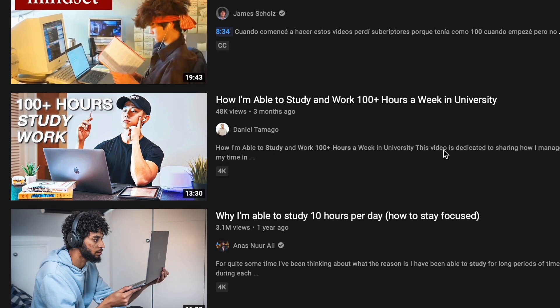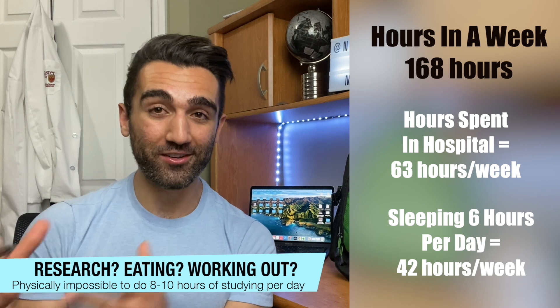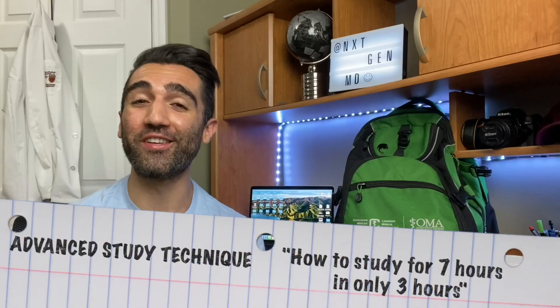On YouTube I've seen a ton of videos talking about how to study for 10 hours per day, 100 hours per week — on and on about how you could sit down and study for long periods of time. That sounds amazing if you're someone that doesn't study much, but there comes a point where you're faced with a situation like mine: four nine-hour shifts, a 24-hour shift, three hours of class, and still needing to study for an internal medicine exam. There is a time limit, and studying 70 to 100 hours a week just isn't feasible. So today's video is about how you could study for seven hours in only three hours.